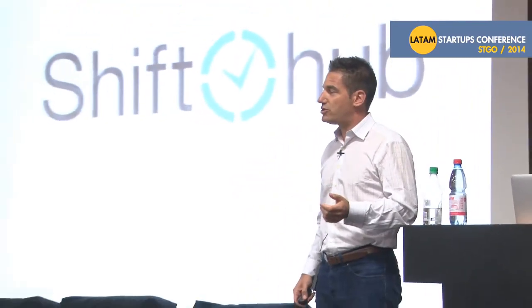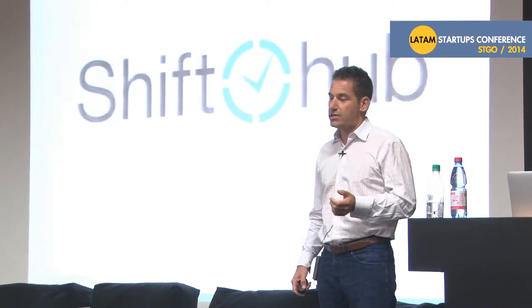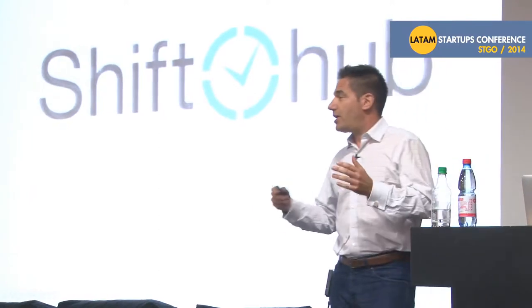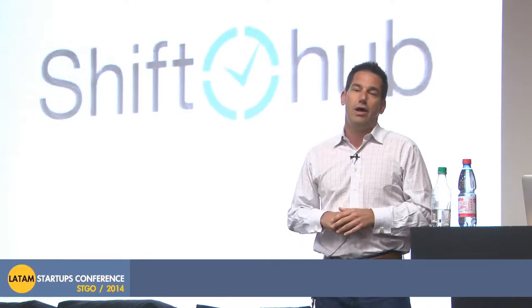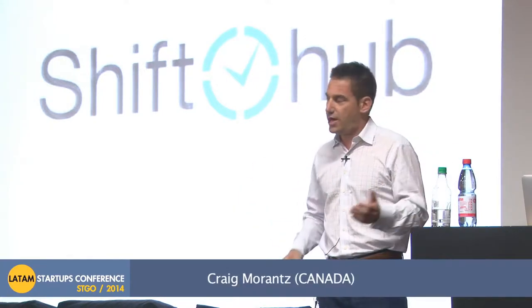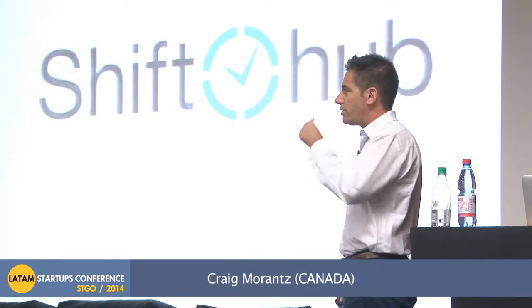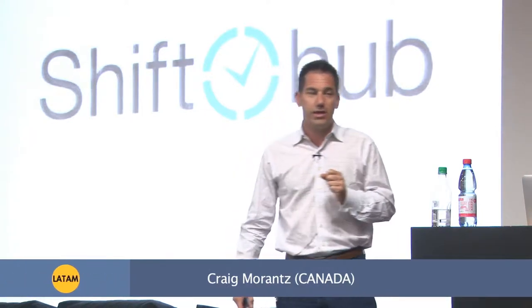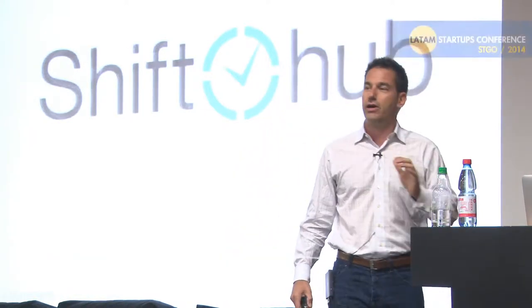ShiftHub was a company that I invested in and I was a co-founder in. When I got there, my job was to drive revenue. We had $500,000 in the bank and I did all the things that I thought I was supposed to do. I got a fancy CRM, spent money on AdWords. We went to trade shows, we hired some salespeople. We got a fancy SaaS-looking website. Fast forward one year later, we had zero money in the bank and sales of a whopping $2,000 a month. Needless to say, that was a bit of a challenge.